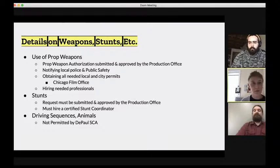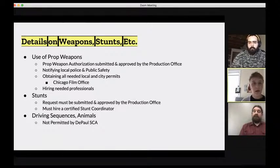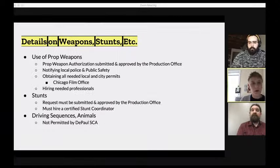For prop weapons, a specific prop weapon authorization form must be submitted and approved by the production office. You need to notify local police where you're filming, and if on campus notify public safety as well. You'll need to obtain all needed local and city permits through the Chicago Film Office, which is easy to work with. If using specific weapons or props, you'll need to hire the needed professionals who know how to use them safely - safety is always the top priority on set.